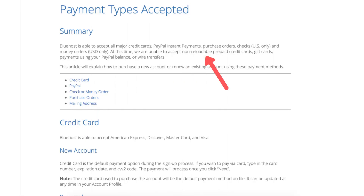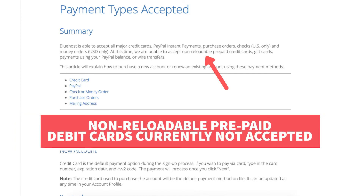So does Bluehost accept debit cards as a form of payment? Yes, Bluehost does accept debit cards as a form of payment. I do want to note that if the debit card is a non-reloadable prepaid debit card then this isn't currently accepted as a payment method.